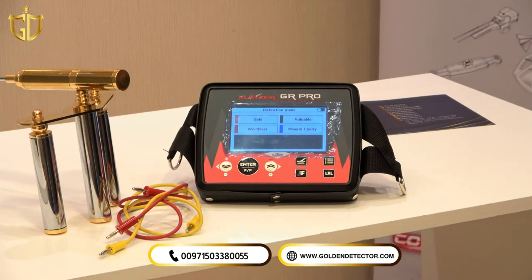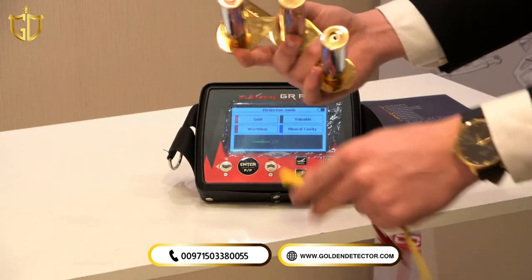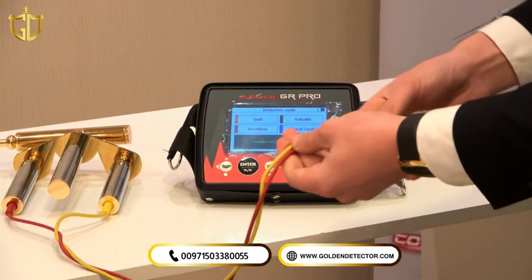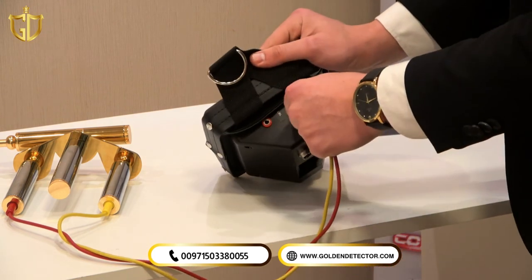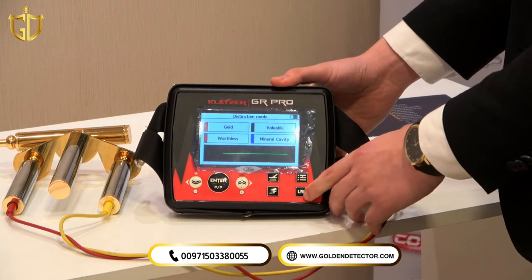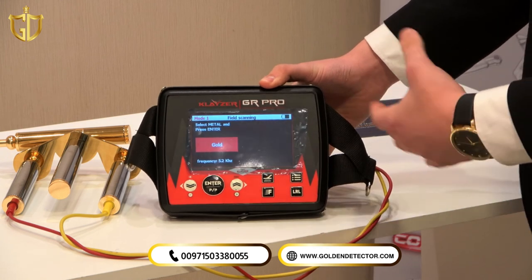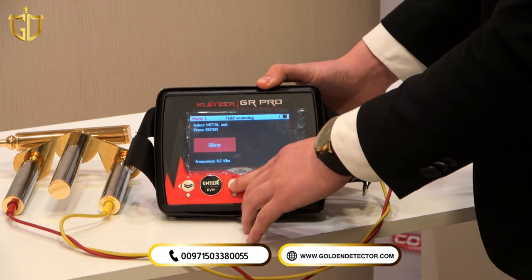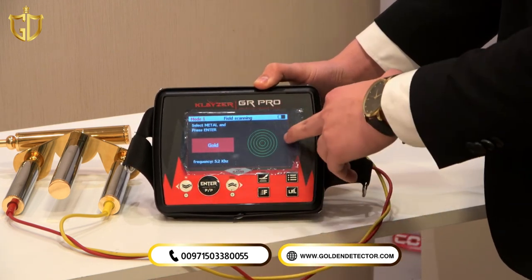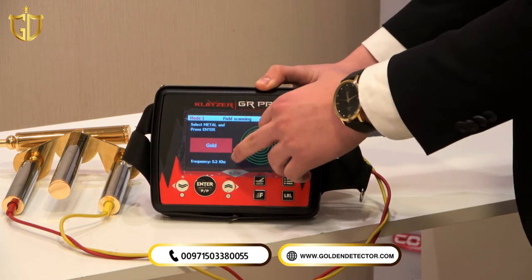For the long range locator on the Kleiser GR Pro, after assembling the unit we have two cables — red and yellow. We connect these cables to the long range unit, taking the colors into consideration, and connect the other end to the main unit. Then pressing the LRL button, we select Mode 1 — single long range locator — and press Enter. The device then asks which target you are looking for: gold, silver, cavity, bronze, copper, or iron. Selecting gold, the device immediately starts searching for that target and displays its frequency.